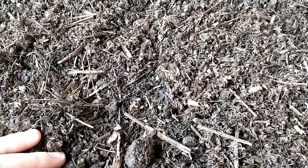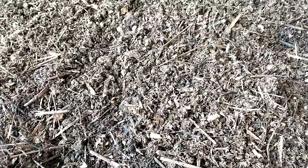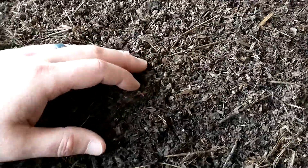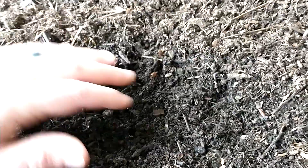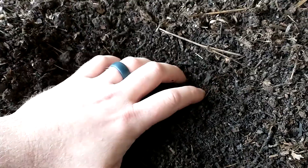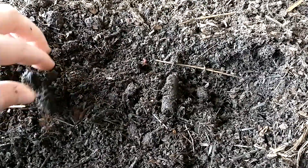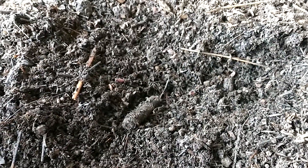Usually I can get an idea of whether the worms have been reproducing a lot if I see cocoons all over the place. Sometimes there'll just be a few here and there. Right now the worms are near the surface and they've been finishing this material that I'm harvesting today. It's very ready to harvest — if I let it go too much longer, the worms will run out of food and just keep reprocessing the same material, making it finer and finer, but without the nutrients.